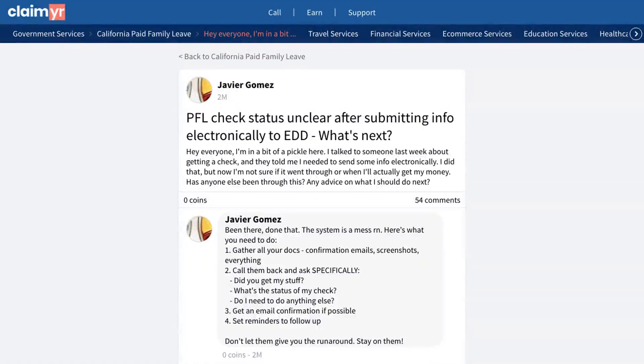The community provided several helpful solutions to this issue. One experienced member outlined a detailed approach: collect all documentation, including confirmation emails and screenshots; make a follow-up call with specific questions about submission status; request email confirmation; and set reminders to follow up regularly.